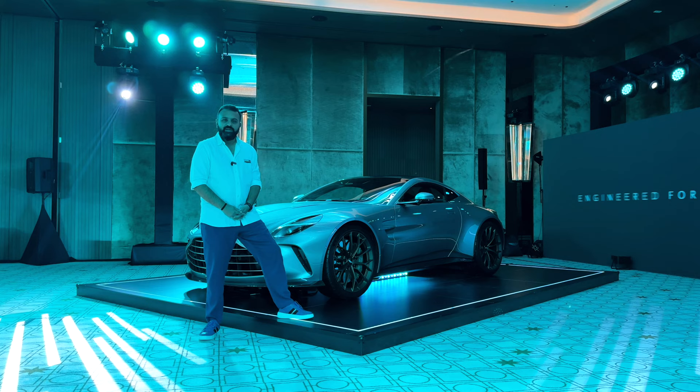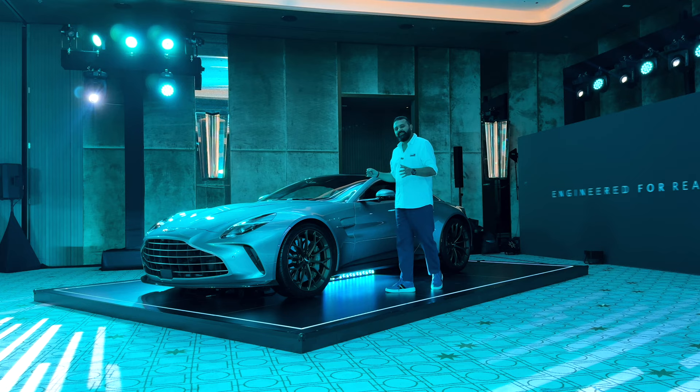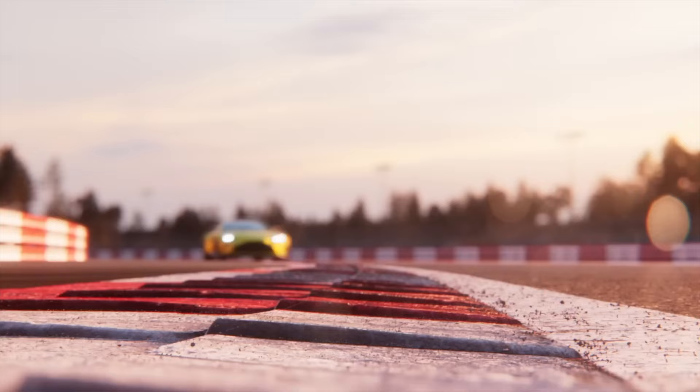665 horsepower mated to an 8-speed ZF transmission, with all the power going to the rear wheels. This car is more powerful, more agile, and more aggressive than the previous Vantage.